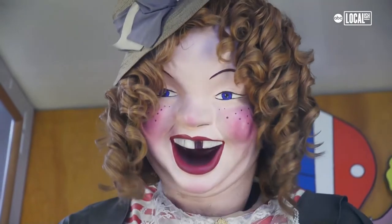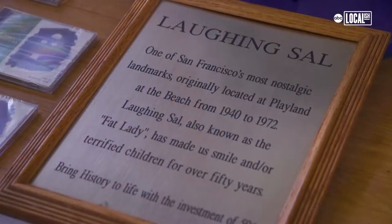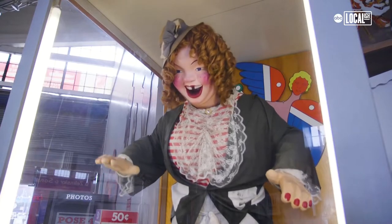This is probably one of the most nostalgic pieces we have in the collection. Her name is Laughing Sal. She used to be at Playland at the Beach, and she would laugh seven days a week, 16 hours a day from 1940 to 1972. Still here today laughing up a storm.